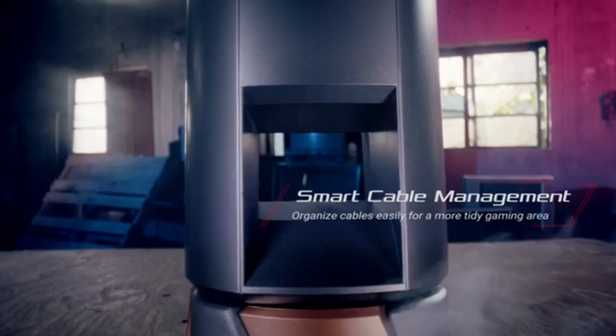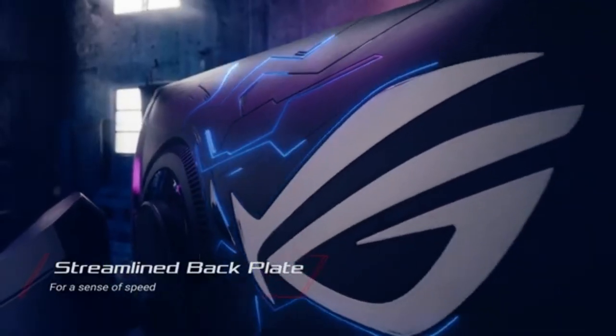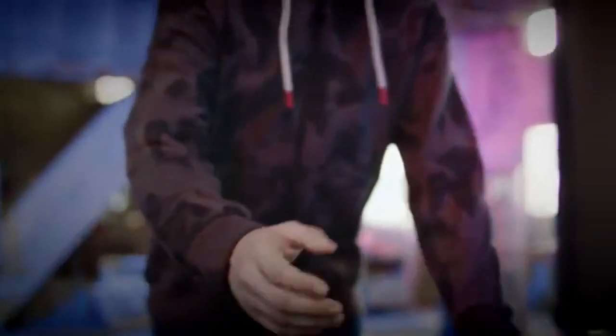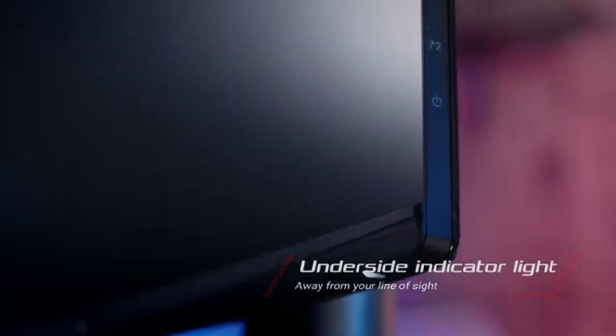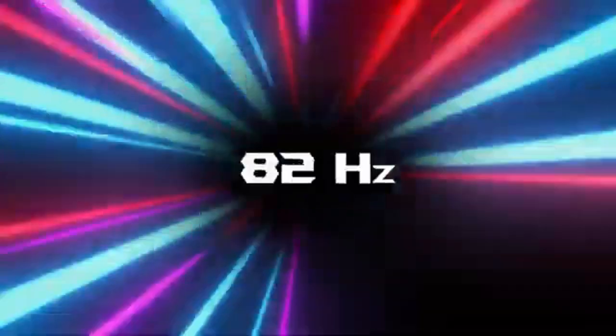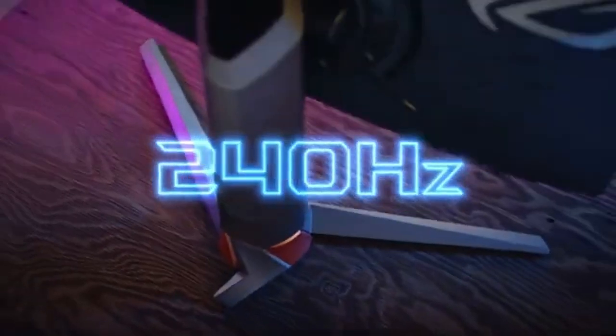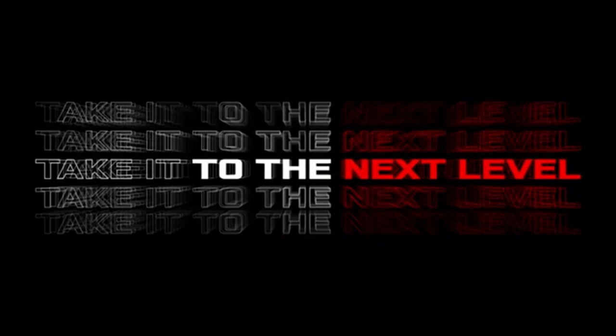With the PG259QNR's integrated cable management system, you can say goodbye to cable clutter. Keep your gaming area neat and free of tangled cords, so you can concentrate on the action without interruptions. This smart design piece enhances the overall look of your gaming station, and with eye-care noise reduction technology, the PG259QNR goes beyond images.